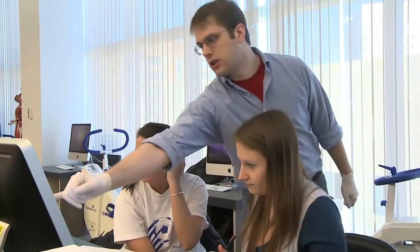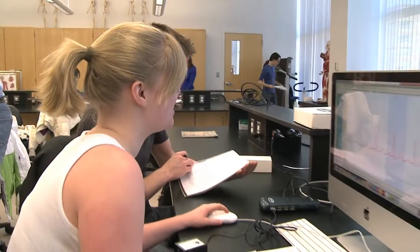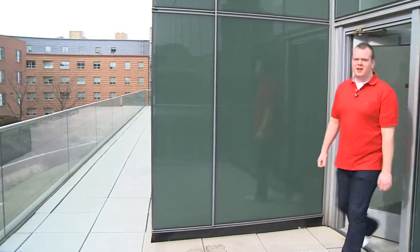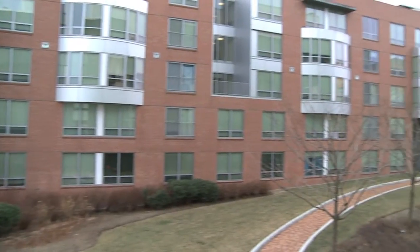These labs are used for biology, health sciences, nursing, and pharmacy. They're high-tech, spacious, with good AV equipment, organized, and good models. They've got all these nice balconies out here. It's a beautiful day outside.